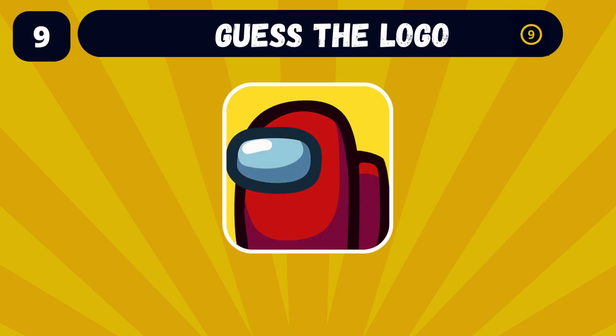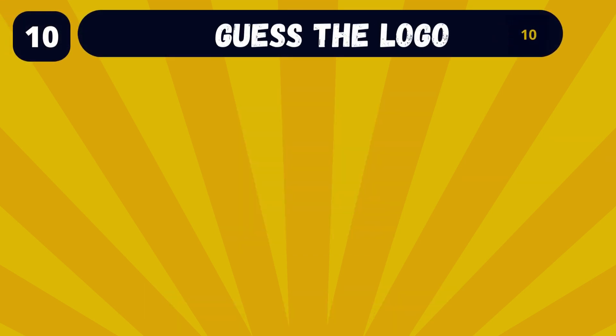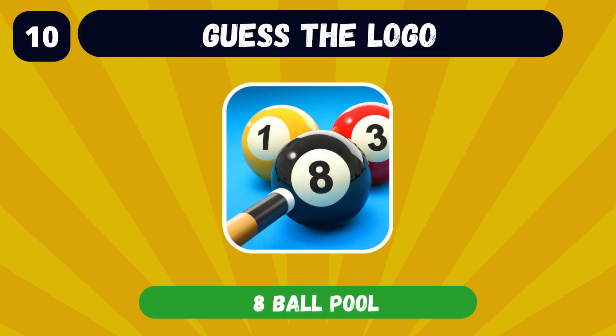Come on, you got this one! The team play app — Among Us. Can you name the app with this logo? Eight Ball Pool, the online pool app.